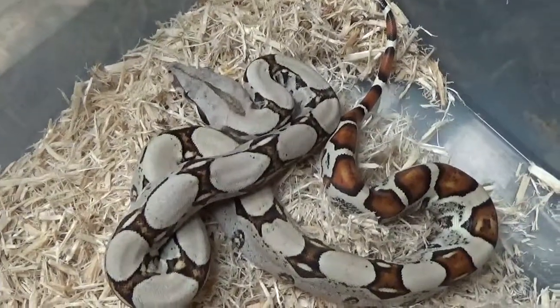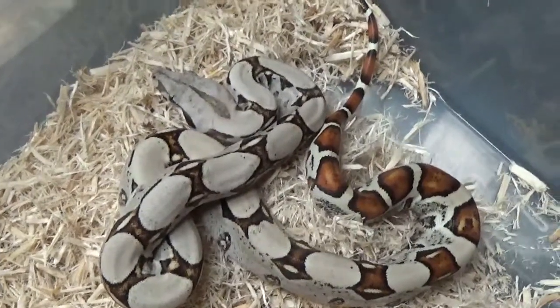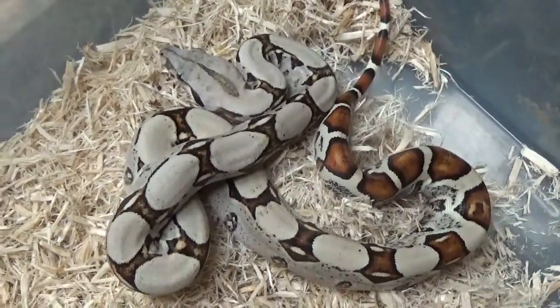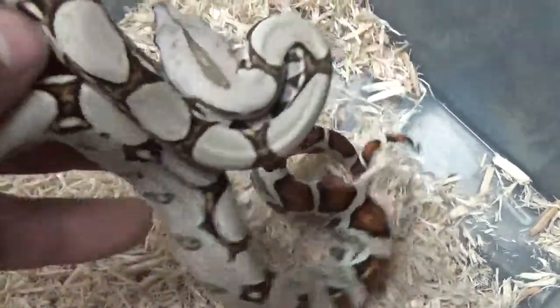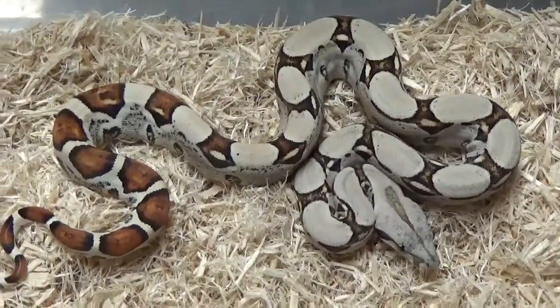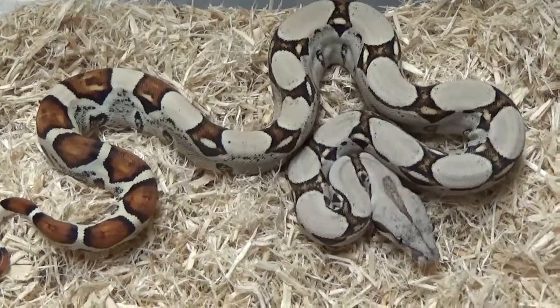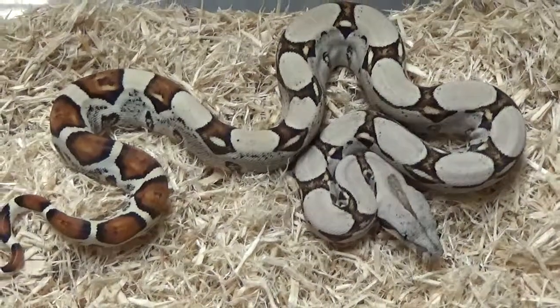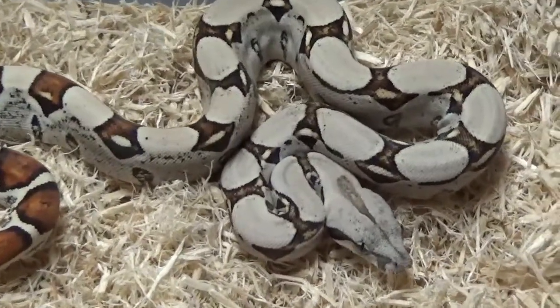So I ended up holding back probably five from this litter — I think it was three fine lines and two hypo fine lines. I'll show you the two hypo fine lines here in a second. Let's see if we can get a good side shot. Look at that, just for being pure Colombian. Once we start mixing these things with other different Colombian stuff, these things are just gonna be outrageous.